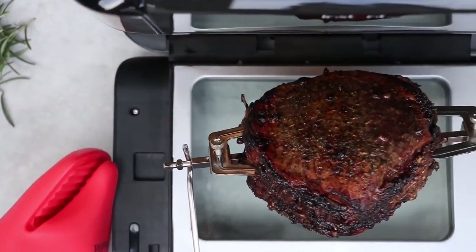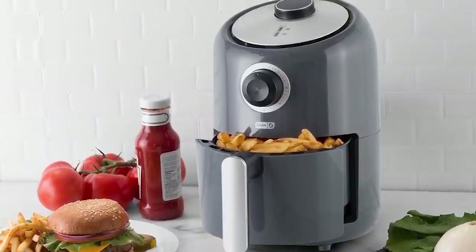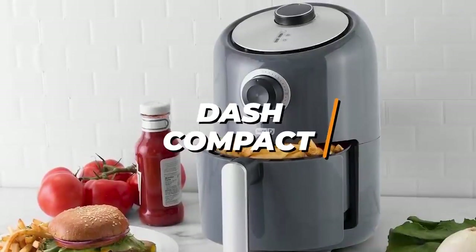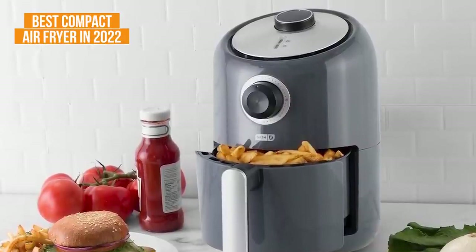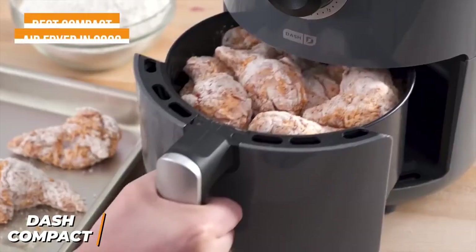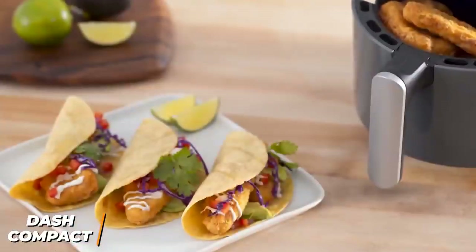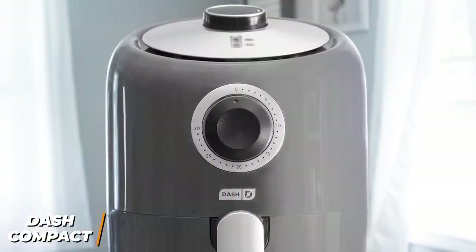Now let's get into the video. If you're looking for an air fryer that delivers crisp, even results with a variety of food and doesn't take up much counter space, the Dash Compact Electric Air Fryer is my choice as the best compact air fryer in 2022. The Dash Compact isn't much bigger than a traditional coffee maker and can reliably prepare smaller meals, which makes it an ideal choice for individuals or students living in dorms, or smaller kitchens.